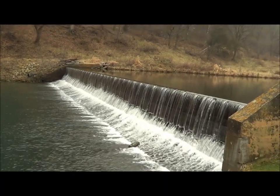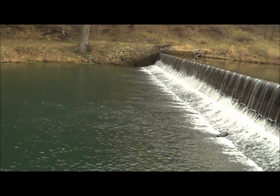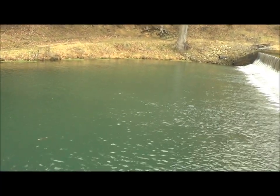The old mill stream is a great place to catch brown and brook trout. I've spent many days here trout fishing with my dad ever since I was little. It's always been a great place for us to get away and fish.